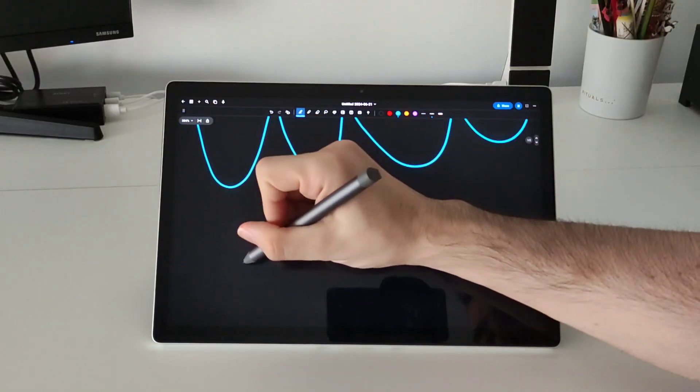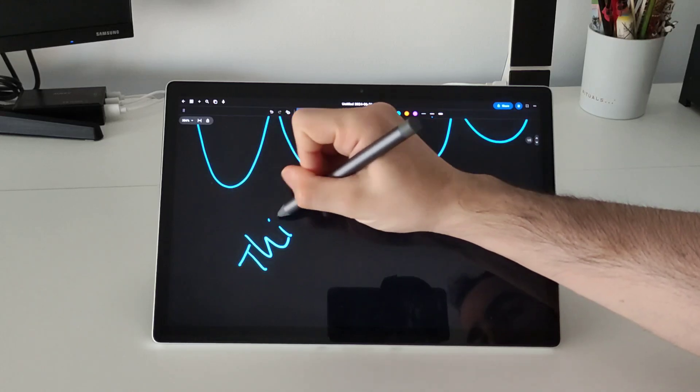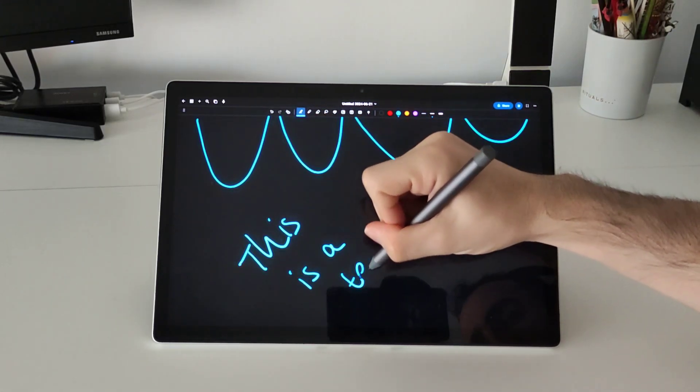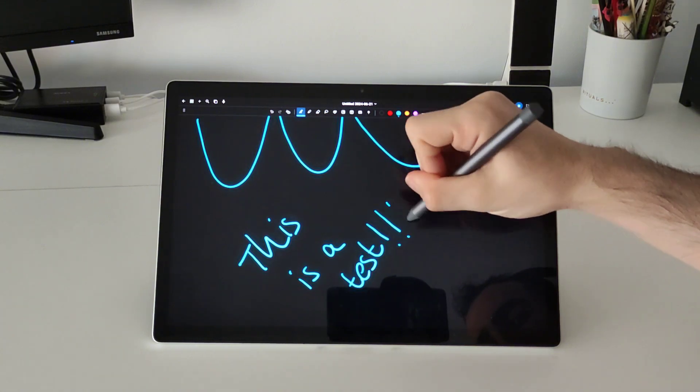In today's video I want to show you how is the performance of the Android subsystem in the FIDETAP Duo. Remember that this tablet doesn't come with Android — it comes with FIDOS, but you can install some Android applications.